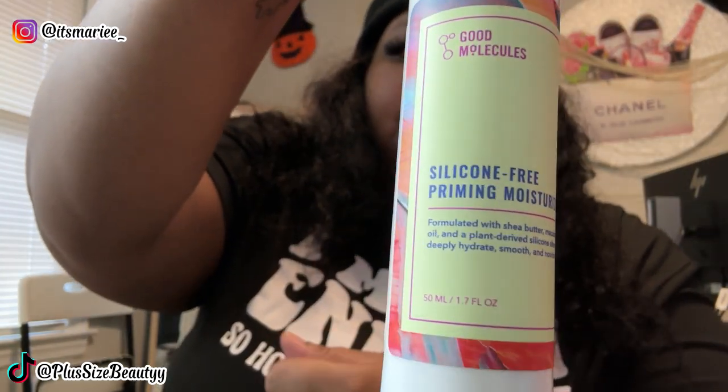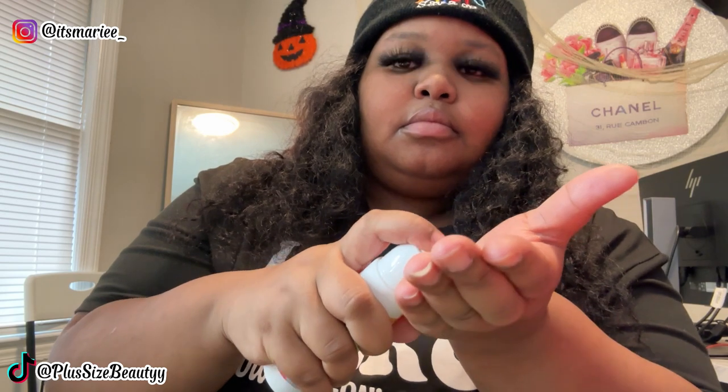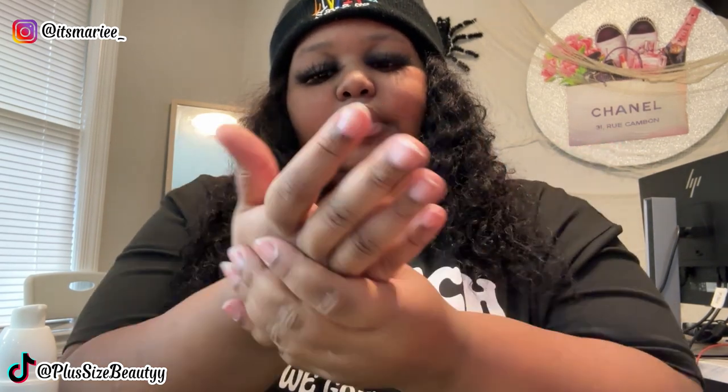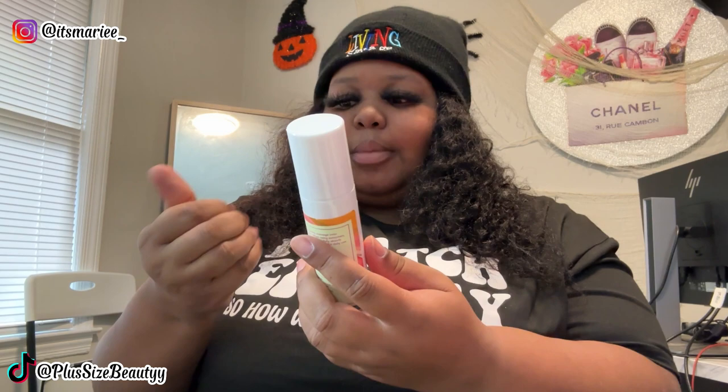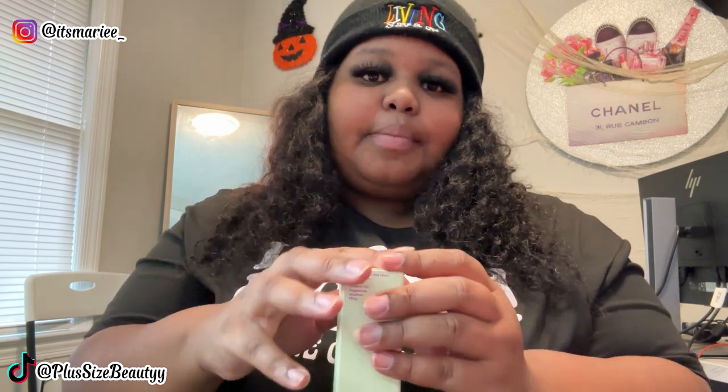Let's pop the top and check this out — I ain't never used it yet, I'm excited. Okay, it comes out like a cream. We're just gonna moisturize it on the hand for right now. It doesn't smell like anything, which is always good. It feels a little on the greasy side, so not sure how this will feel on my face, but we'll definitely try it. Would y'all like to see me do a skincare routine with their products? Let me know in the comments below.